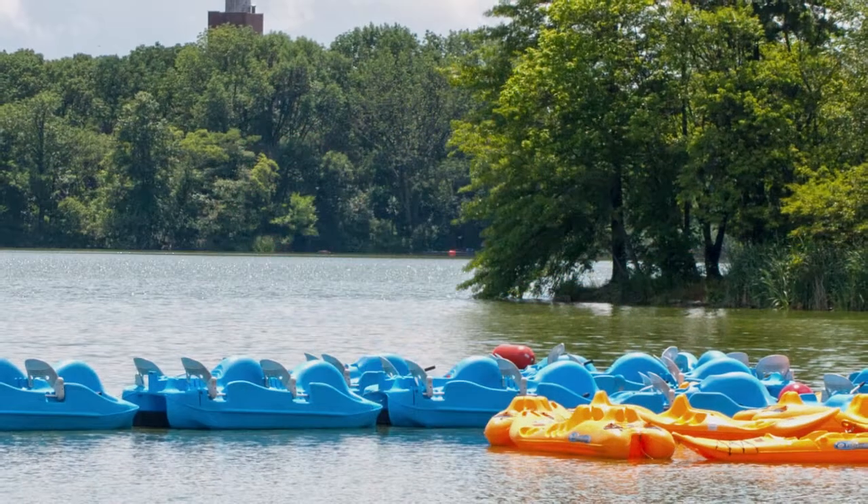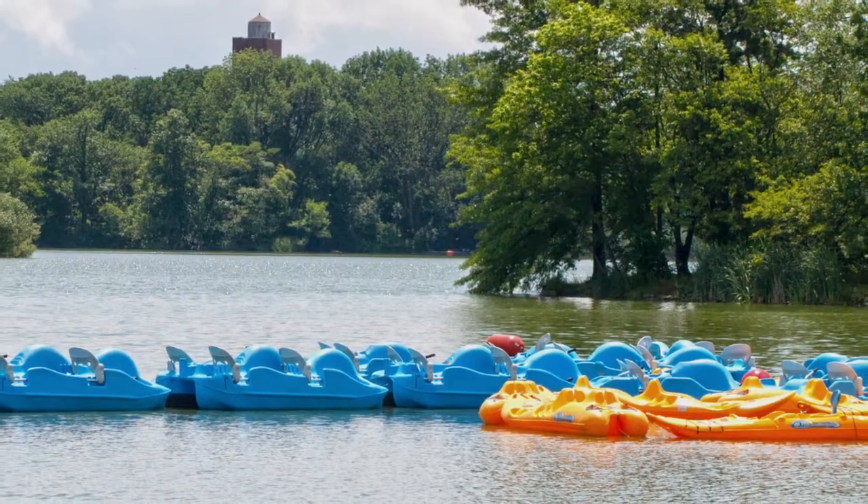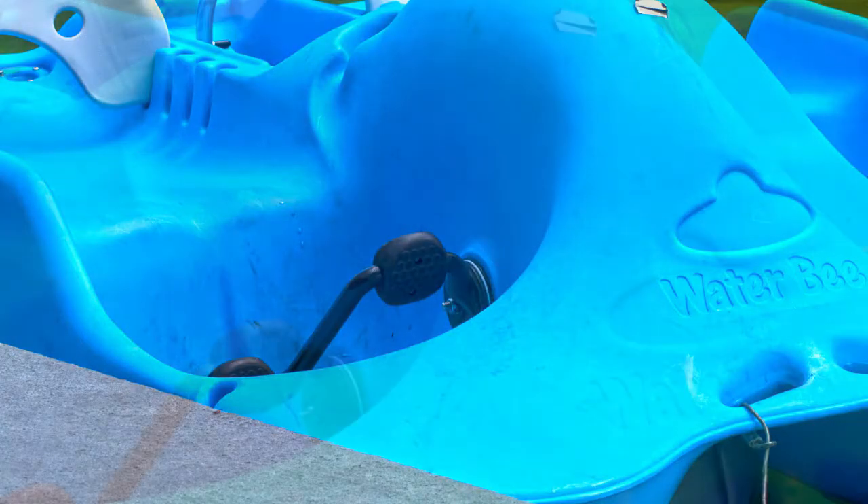It's called a pedal boat — so-called because in order to propel it forward, there are foot pedals at its bottom, very much like bicycle pedals.